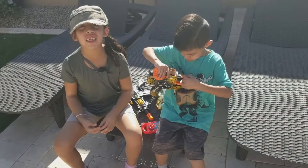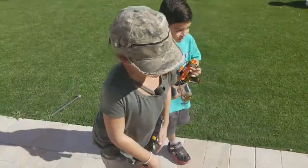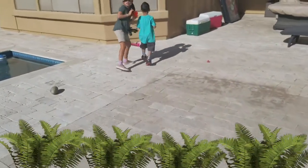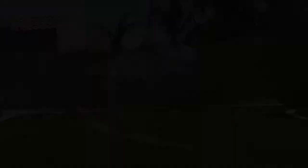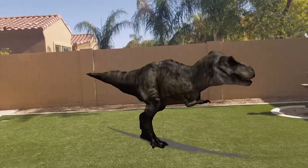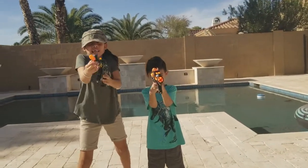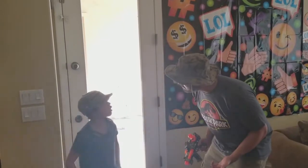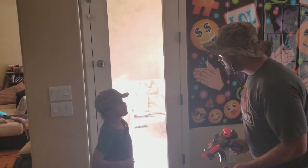Guys, did you hear that? It sounds like a T-Rex! Run! My camera! Run! Where are we going? Come on! Let's go move to the deck! What happened? There's a dinosaur outside! Oh my gosh. What happened? Where are we going? Let's go move to the deck.